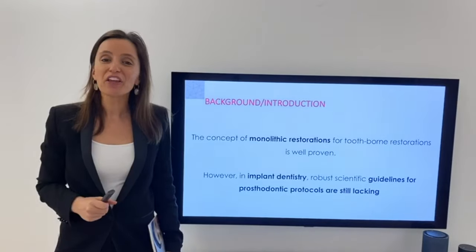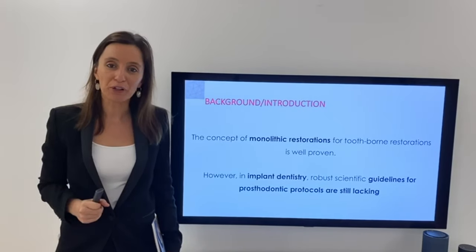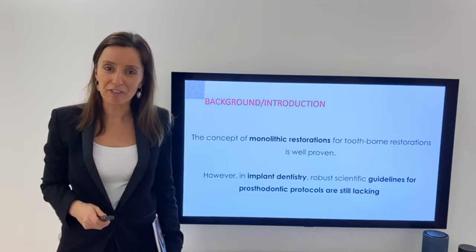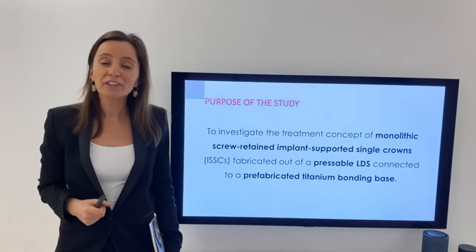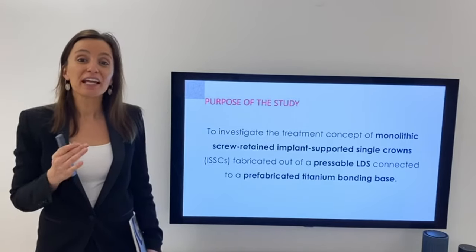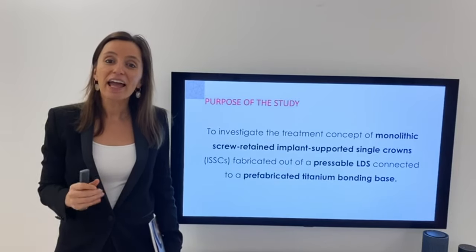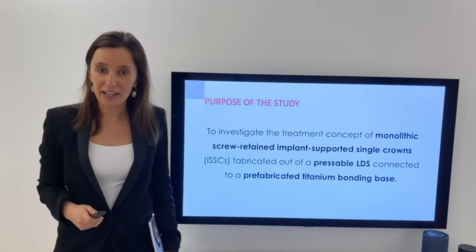As you know, monolithic restorations are a well-proven concept when it comes to tooth-borne restorations. However, when it comes to dental implants, there is a lack of scientific guidelines. So the aim of this study was to evaluate monolithic Suprinity single-unit implant crowns made of lithium disilicate, connected with prefabricated titanium bases.